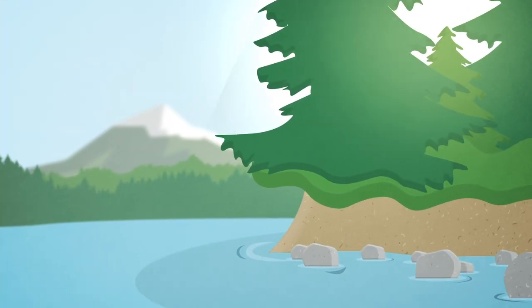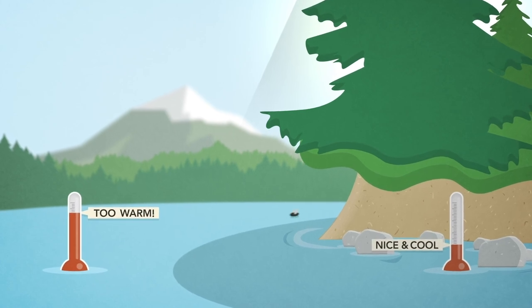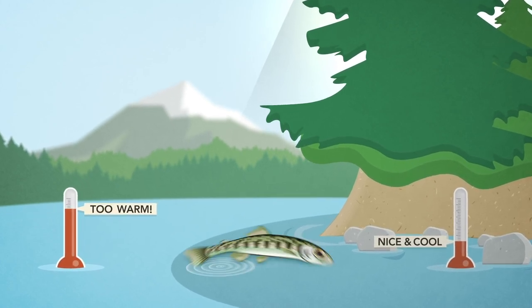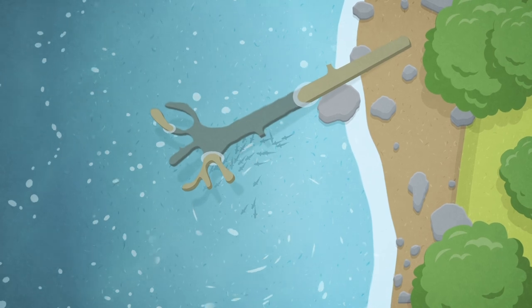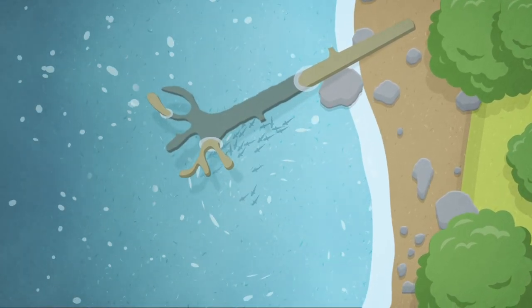Trees and shrubs in the riparian zone provide shade that helps keep the water cool, and insects from the zone are a great food source for young fish. Fallen trees help slow strong currents and create safe places for fish to hide and rest.